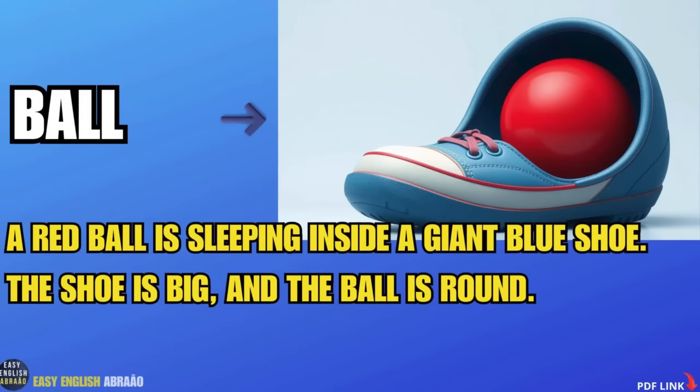Ball. A red ball is sleeping inside a giant blue shoe. The shoe is big and the ball is round.